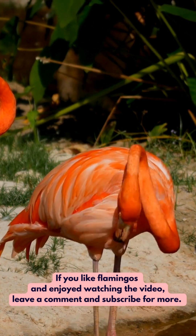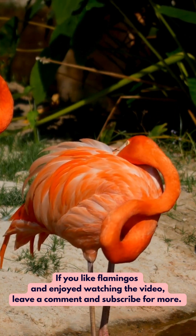If you like flamingos and enjoyed watching the video, leave a comment and subscribe for more.